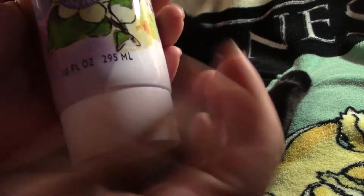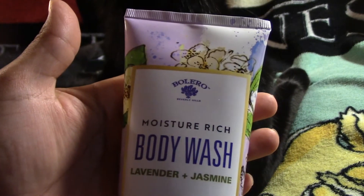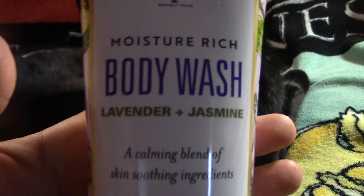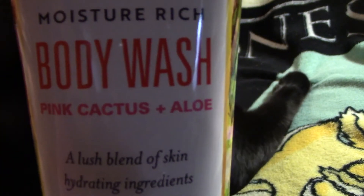They also had some body washes and I picked up two of them. Even though I'm not crazy about the packaging — the design is beautiful but I wish it was a pump — I'll just put it in a different container because when you open it, it tends to get all over the place. But look at how beautiful that packaging is — it would be great in a gift basket. This one is in lavender and jasmine, and I got a second one in pink cactus and aloe. There are the stats on those if you're interested.